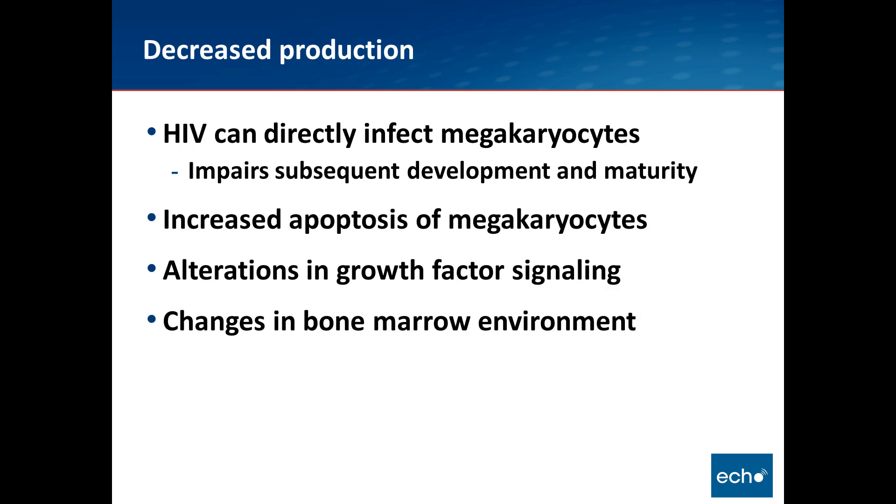There is also decreased production from the bone marrow — the factory that produces platelets — both from HIV infecting the megakaryocytes, which impairs subsequent maturation and development, and increased apoptosis of these cells. So even though the numbers of megakaryocytes are increased, they are dying more quickly. There may also be alterations in growth factor signaling and changes in the bone marrow environment that lead to decreased production, largely due to different inflammatory cytokines.